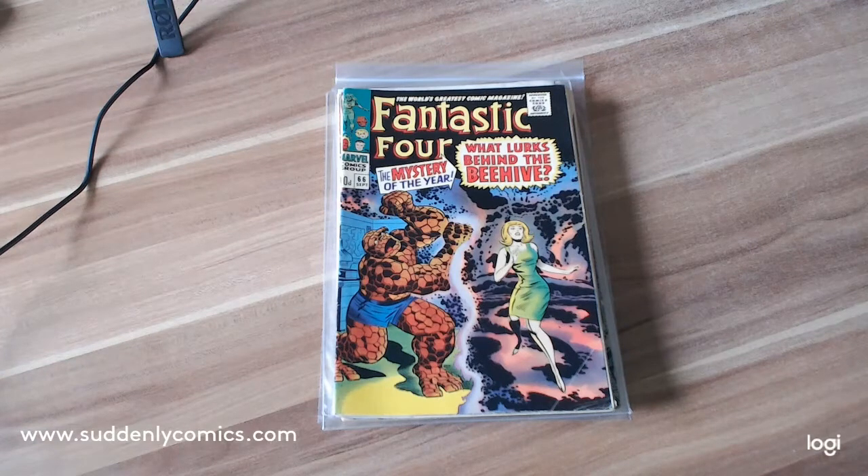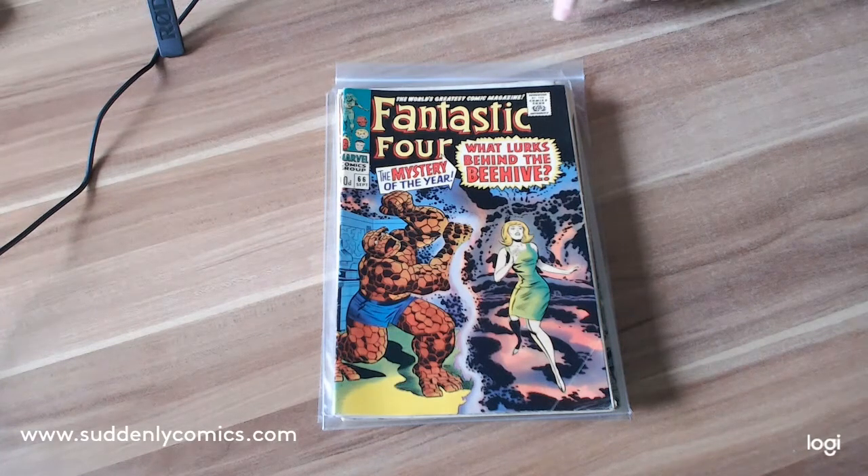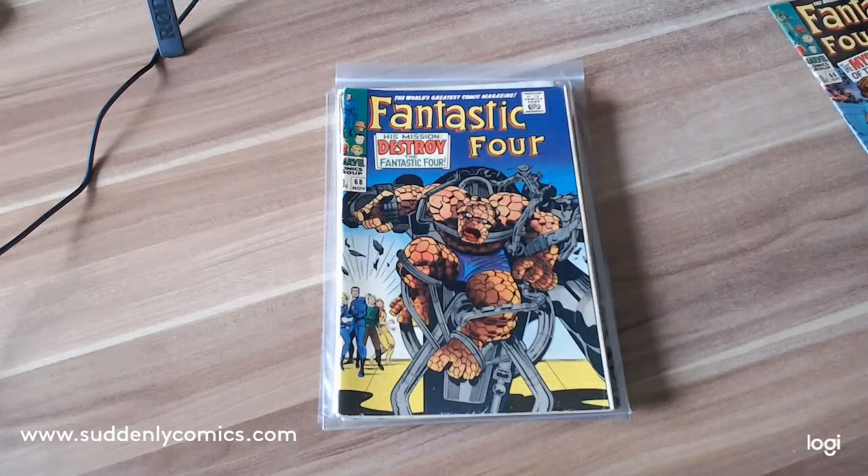First of all we've got Fantastic Four number 66. This is the beginning of the origins of him who becomes Adam Warlock. It's in really nice condition — it's a UK priced edition, a bit off-center, but a really nice looking comic.